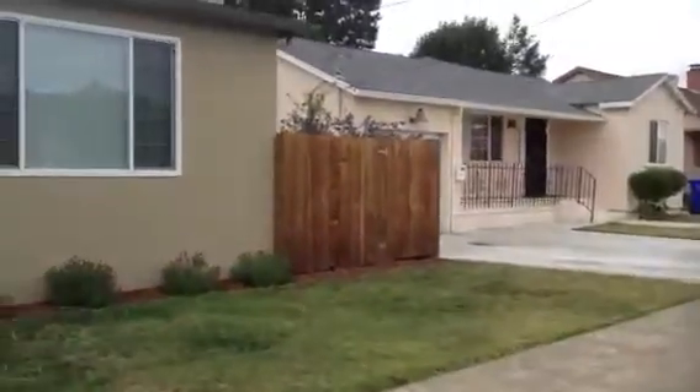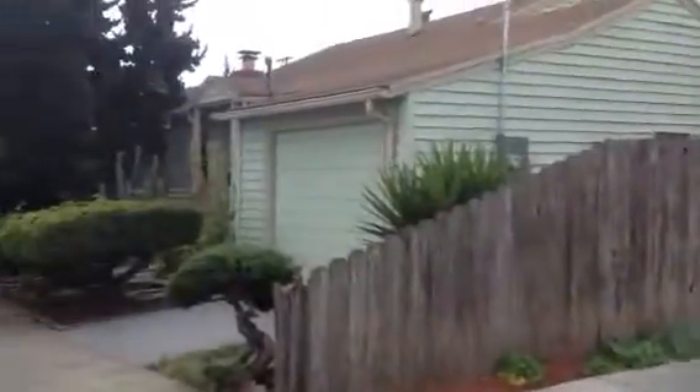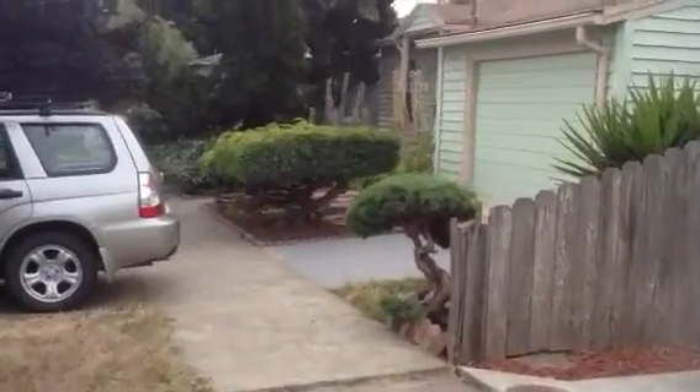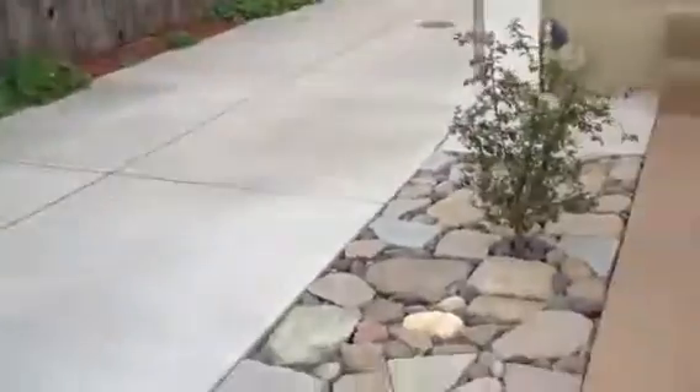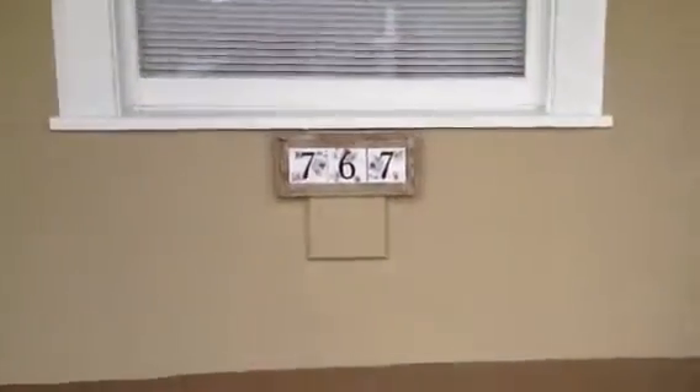Well-maintained yard here, next-door neighbor. It looks like they like the landscape as well. This one's been tastefully redone — it's a ranch-style house, newly remodeled kitchens and bathrooms, refinished hardwood floors. It looks like the original floors, but refinished.